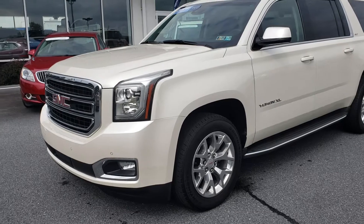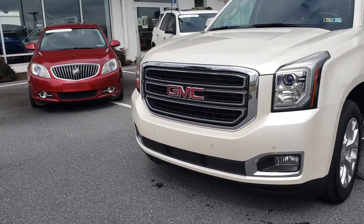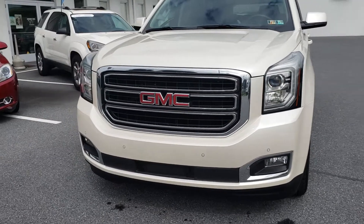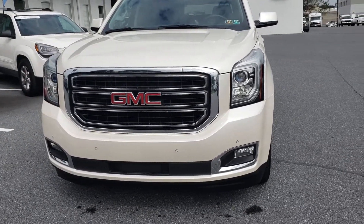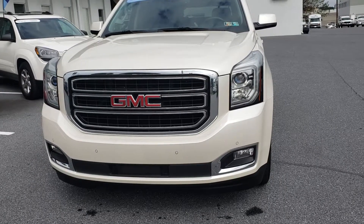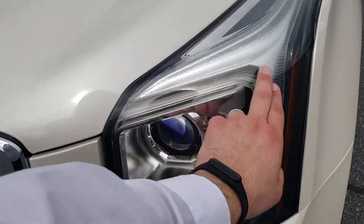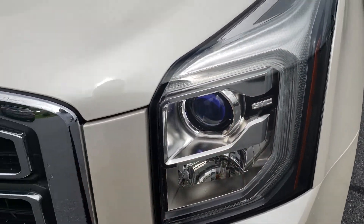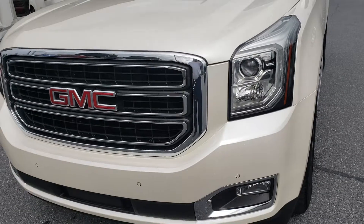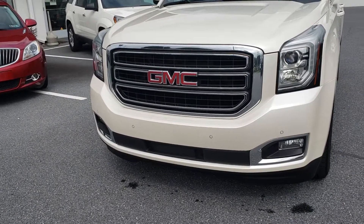As long as the key fob is with you, you are good to go. Now this being the SLT, it has the chrome accenting on the grill, fog lights which are standard on the SLT, and it also has the HID headlights. Right around here is where the LED daytime running lights are. The LEDs are nice because they're more cost effective, they're brighter, and they last longer than a standard halogen bulb.